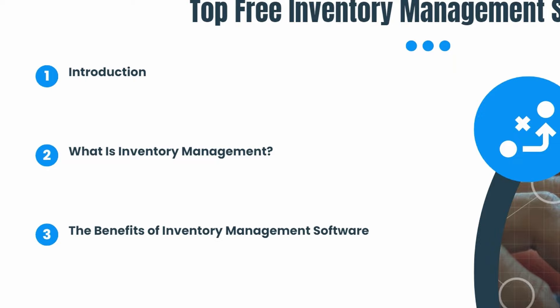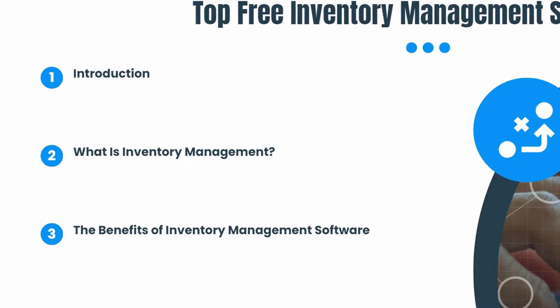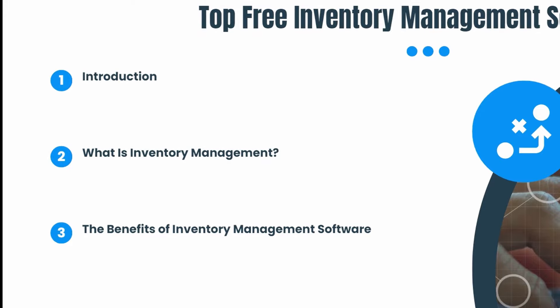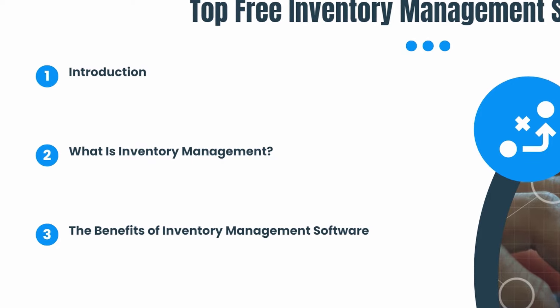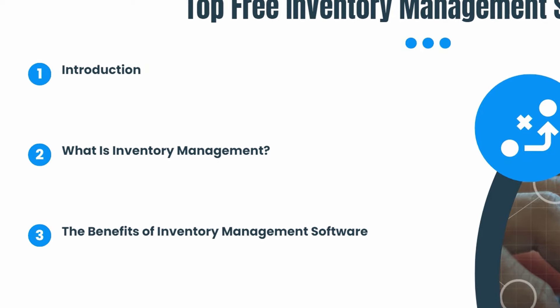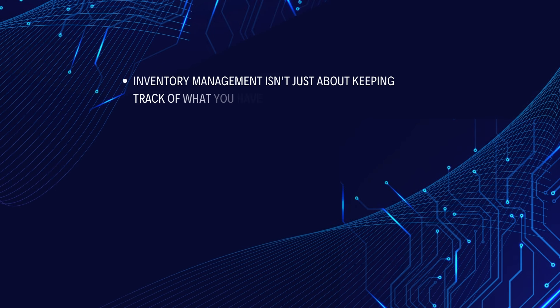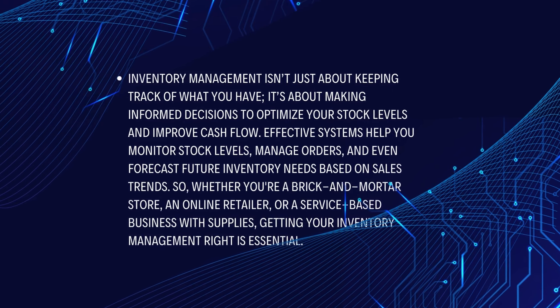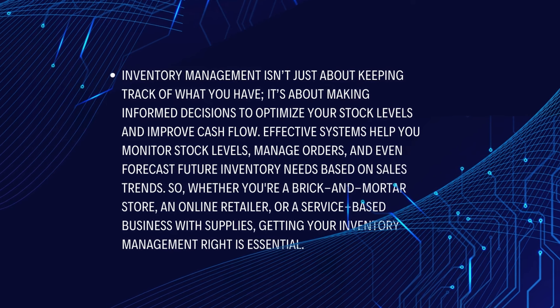It's crucial for making sure you always have the right amount of stock on hand to meet customer demand while avoiding overstocking, which can tie up your capital and storage space. So why is effective inventory management so important for your business? Imagine running a retail store and finding out that you're out of stock on a popular item just as a customer is ready to buy it. That's a missed sale and a disappointed customer. On the flip side, if you have too much of a slow-moving product, it can sit on your shelves for too long, taking up space and costing you money. Finding the sweet spot is key, and that's where good inventory management comes into play. Inventory management isn't just about keeping track of what you have — it's about making informed decisions to optimize your stock levels and improve cash flow.